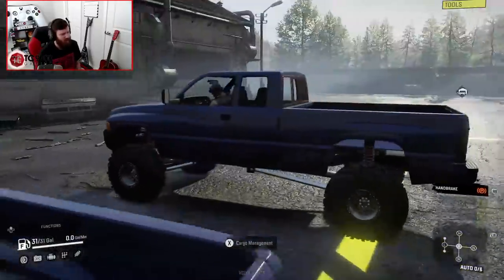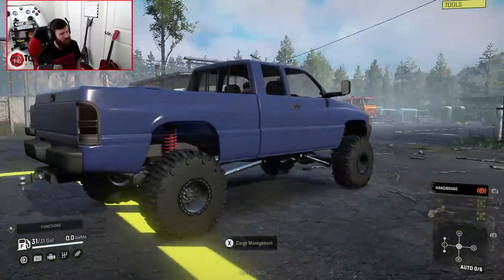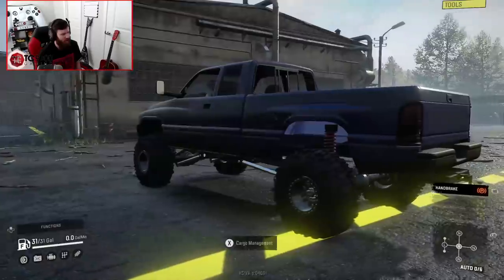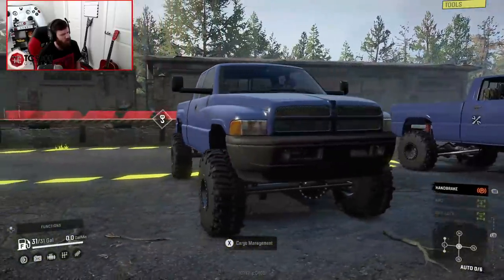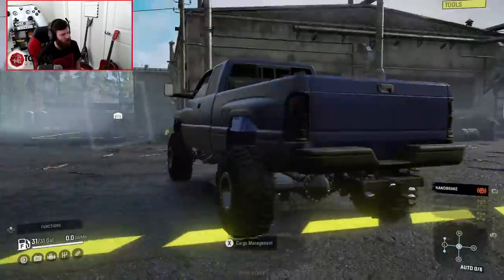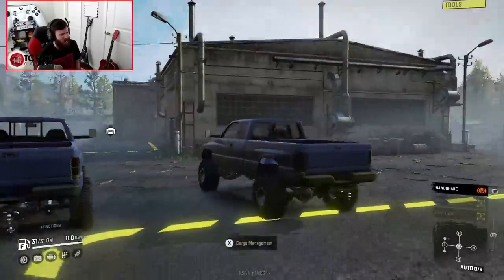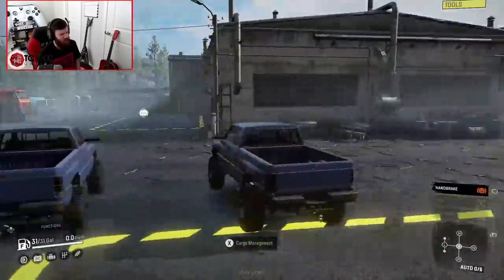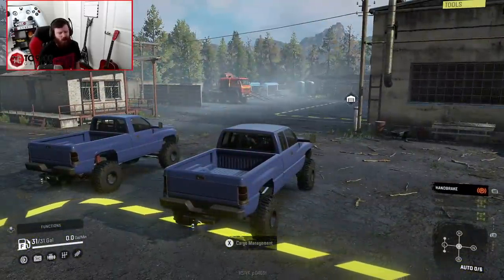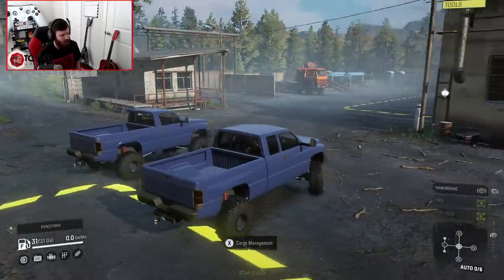Whoa! Is that window rolled down? The passenger window is rolled up and the driver's side window is rolled halfway down. That's such a weird touch — not a detail I thought I would be noticing, not a detail I thought the truck would have. But let's go ahead and fire it up and take it into the garage and see what we can do with it.